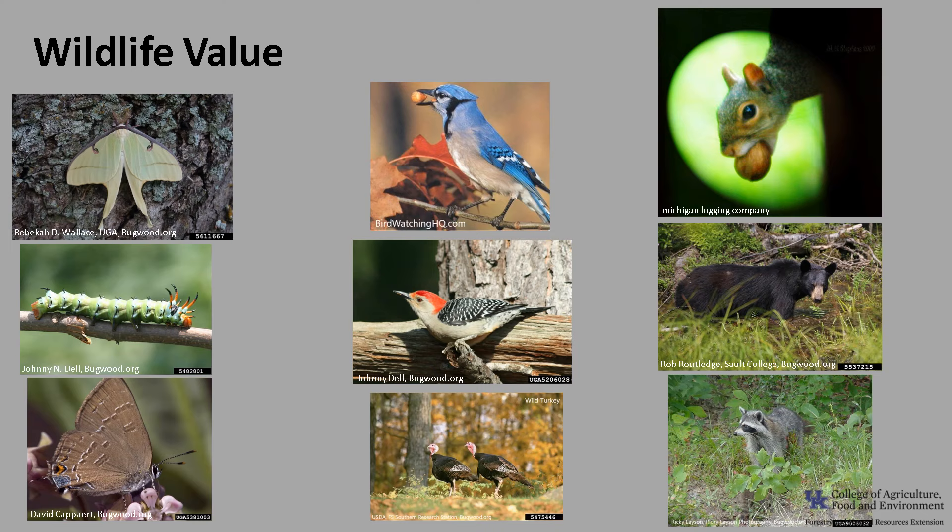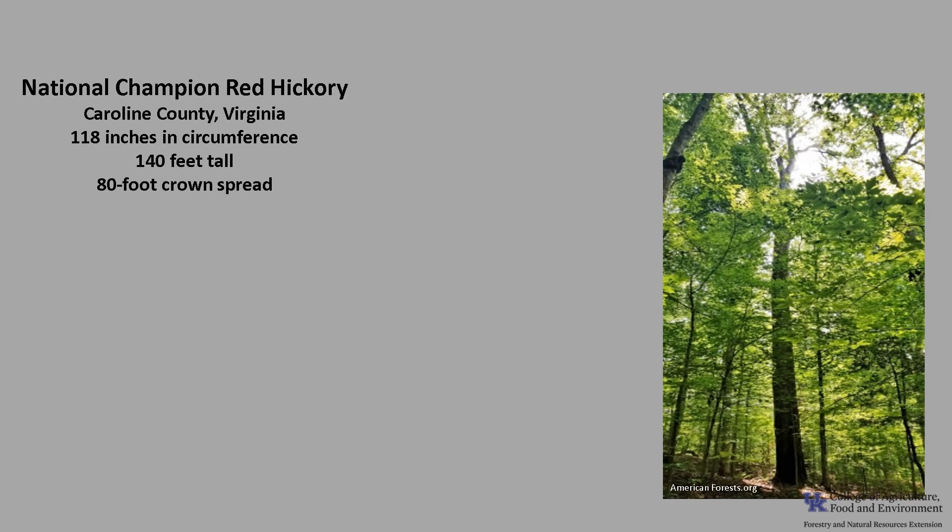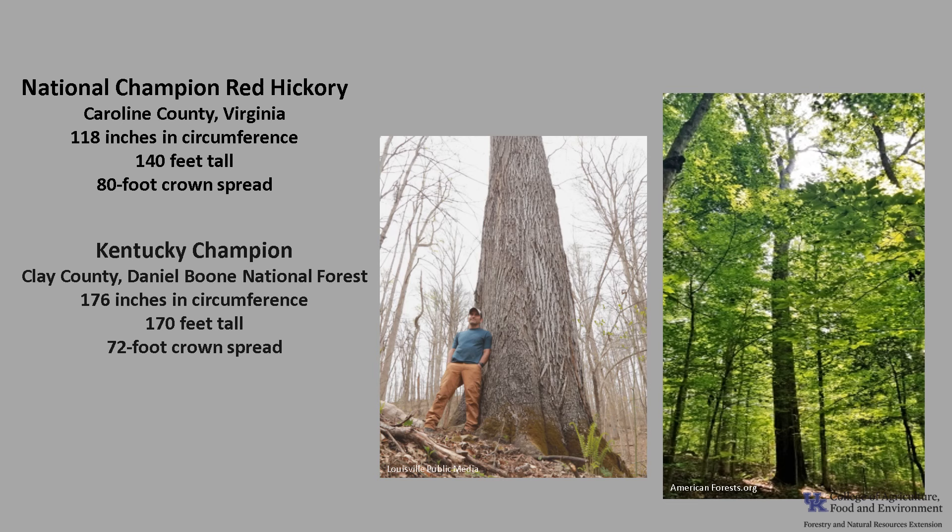The National Champion Red Hickory, as of 2021, is in Caroline County, Virginia. It's 118 inches in circumference, 140 feet tall, with an 80-foot crown spread. The Kentucky Champion is in Clay County in the Daniel Boone National Forest, and it's 176 inches in circumference, 170 feet tall, with a 72-foot crown spread. This discrepancy between the National Champion and the Kentucky Champion may be due to the date of listing of the trees, since the national list was last updated in 2021. If you'd like to know more about Champion Trees, check out American Forest National Champion Trees, or check out the Kentucky Division of Forestry Champion Trees.